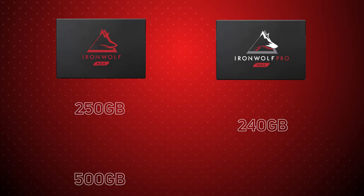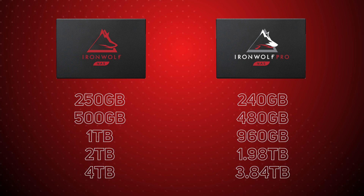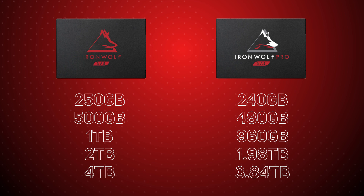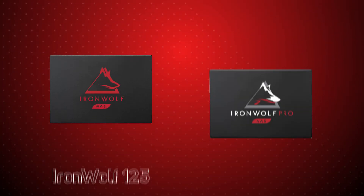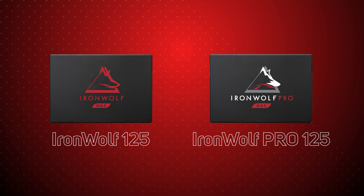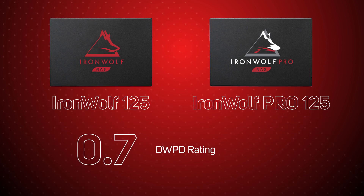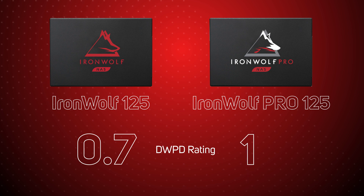Available capacities range from 240GB up to 4TB, giving you plenty of scalability options. The range is made up of the 125 and the 125 Pro, which deliver powerhouse performance and high endurance with high DWPD — up to 0.7 for the 125 range and 1 for the Pro range.